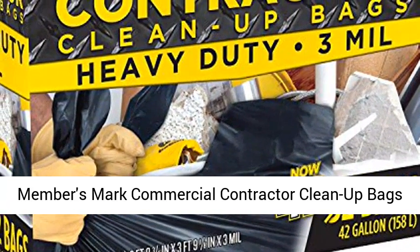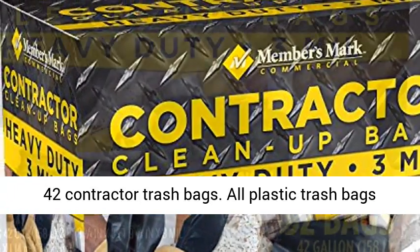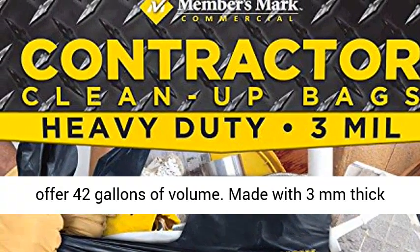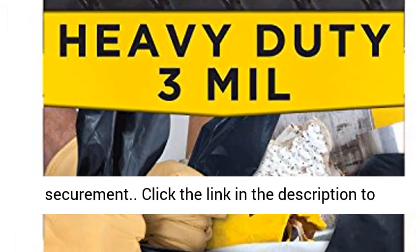Members Mark Commercial Contractor Cleanup Bags, 42 gallons, 42 count trash bags. Each box contains 42 contractor trash bags, all offering 42 gallons of volume. Made with 3mm thick plastic for durability and tie closed for easy securement.